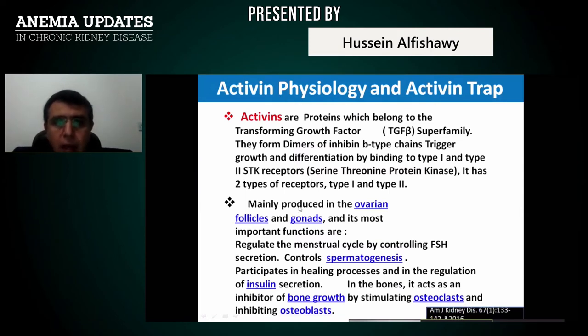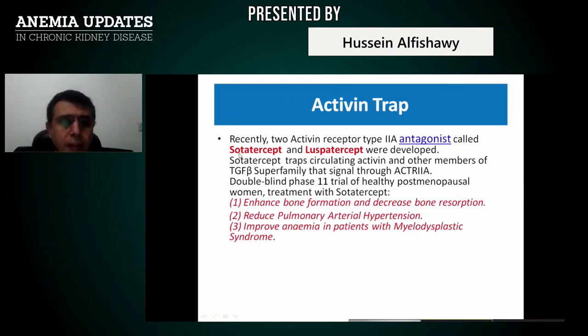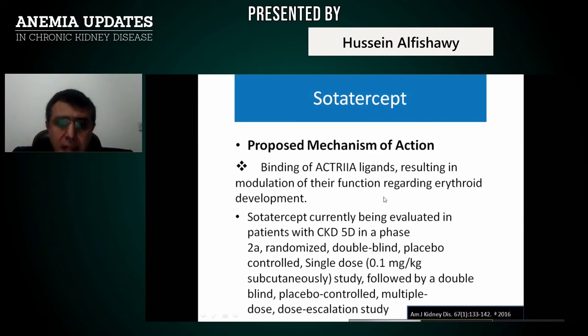Activin physiology and activin traps: activins belong to the transforming growth factor-beta family and are responsible for splatogenesis, insulin secretion, bone growth, osteoclast stimulation, and osteoblast inhibition. Two agents now under investigation are sotatercept and luspatercept. They are effective in enhancing bone formation, reducing pulmonary arterial pressure, and improving anemia in patients with myelodysplastic disorders. Their mechanism: they bind ACT-R2A ligands, which are responsible for suppressing the EPO gene, thereby removing that suppression and allowing EPO gene activation.